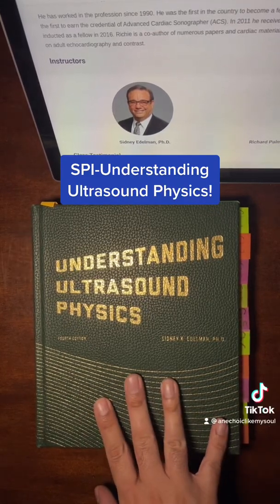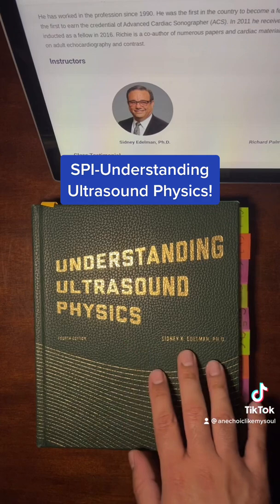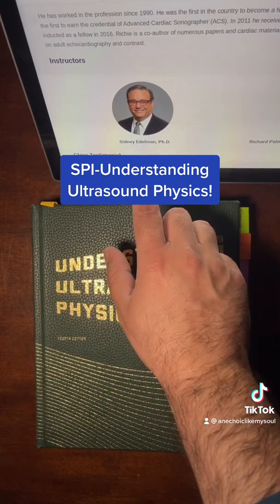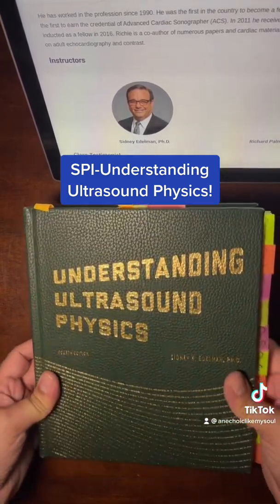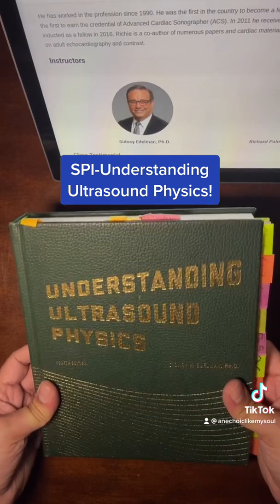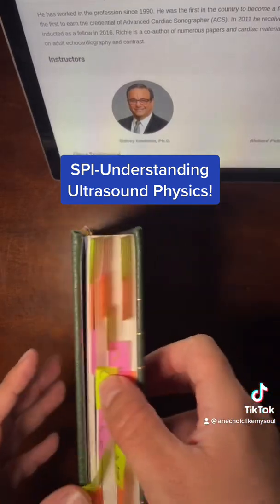If you're an ultrasound student or a potential student, you've probably heard or seen this book online — 'Understanding Ultrasound Physics' by Sydney K. Edelman. That picture might be old because I was told he was retired, but apparently he's still teaching in webinars. You probably hear a lot of people online say everything you need to know to pass the SBI is within this book. This book is the gold standard, and a lot of them don't tell you exactly why it's considered the gold standard.